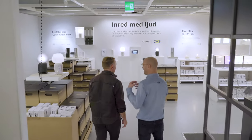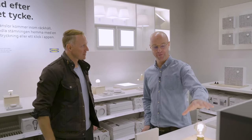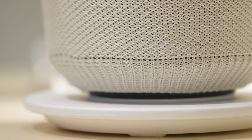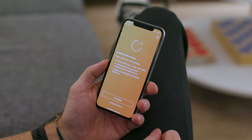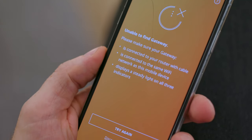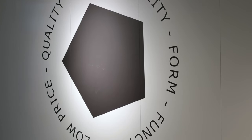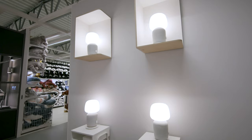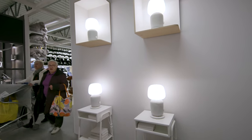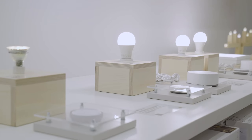IKEA never viewed HomeSmart with the same importance as its formal business areas like living room, bedroom, and bathroom. The lack of priority shows. HomeSmart products aren't terrible — the Sonos-compatible speakers are pretty good — but IKEA's HomeSmart documentation is confusing, adding devices to the home is frustrating, and the app is buggy. In IKEA we have the formula of democratic design: form, function, sustainability, low price, and quality. And obviously we're not living up to quality and function in that sense. Our funding has been year-on-year, just saying let's continue this project for another year or two.